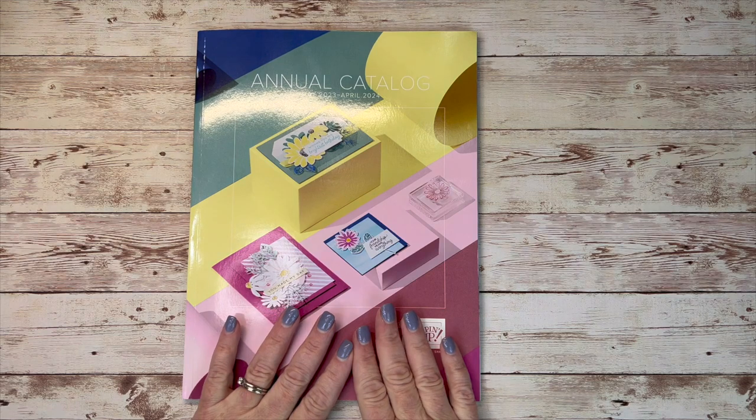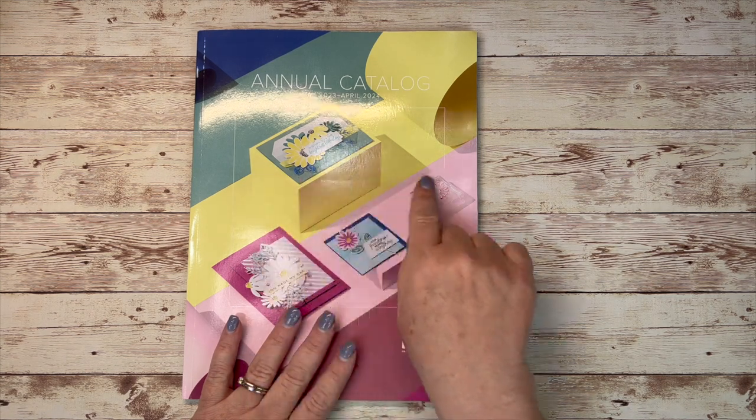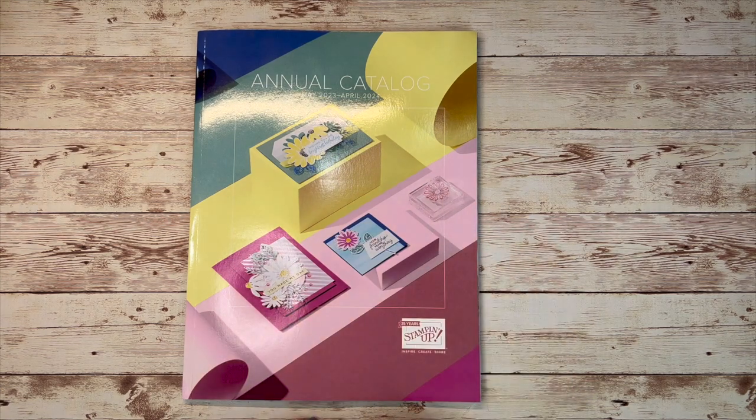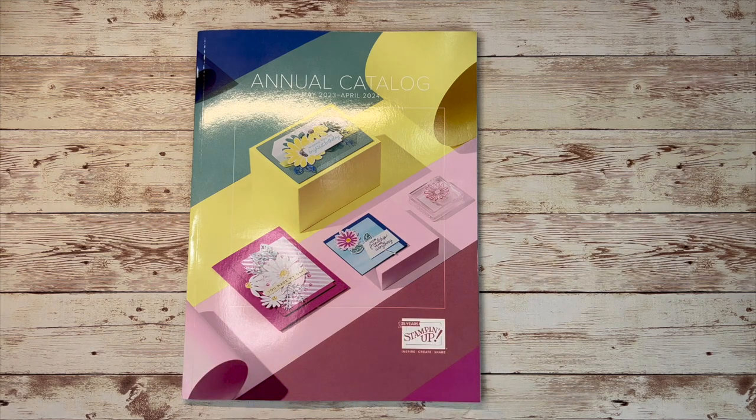Let's not waste any time and get straight to the fun. I received a big order from Stampin' Up! yesterday and I wanted to show you some of the fun things I received in my boxes. First of all, this is the cover of the new 2023-2024 annual catalog.